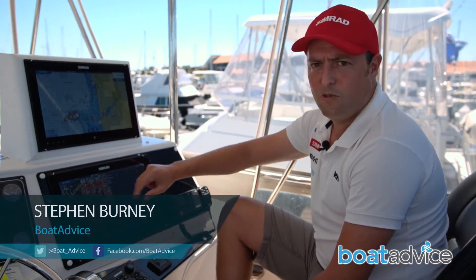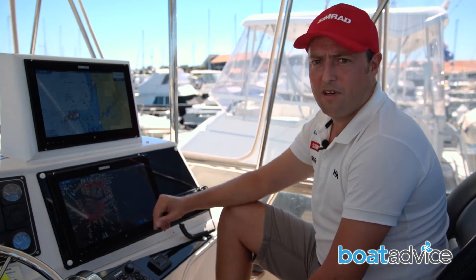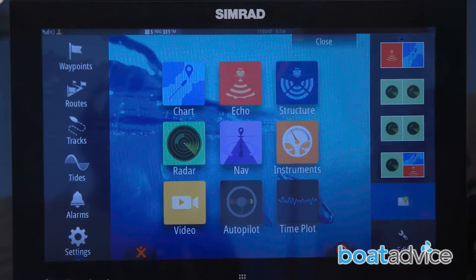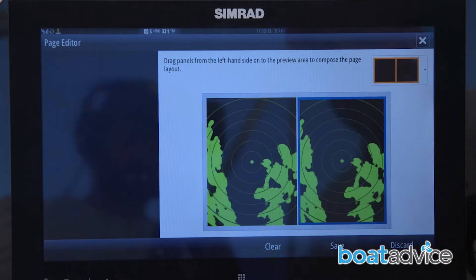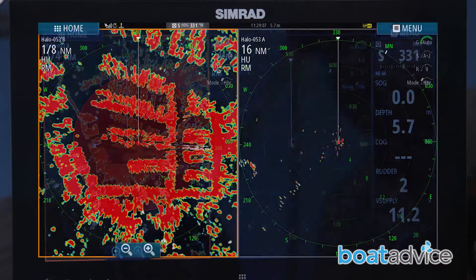Today we're running a dual NSO system with dual screens. Within that, we've got the Halo Radar connected. The unique feature of that is it gives us independent radar on both sides of the split screen. On here I've got short range performance showing me the harbour and surrounding area, and on this one I've got long range so I can track targets further out.